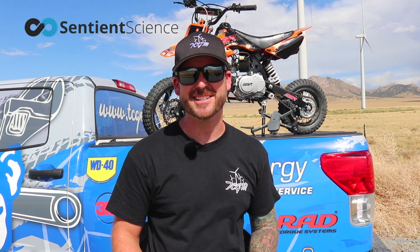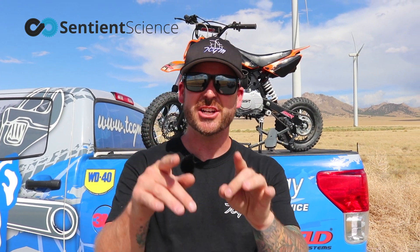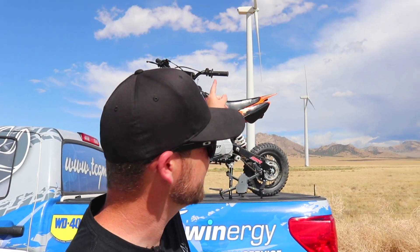Now what do all these things have in common? Nothing right? Except for the fact that I'm giving them away. I'm teaming up with my friends from Sentient Science who is going to give you a challenge — to see if you can take a digital wind turbine and extend its life for the longest period of time for the least amount of money.